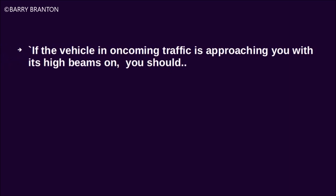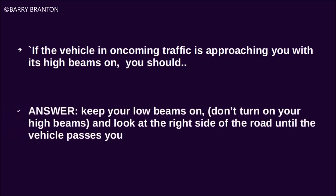If the vehicle in oncoming traffic is approaching you with its high beams on, you should keep your low beams on. Don't turn on your high beams, and look at the right side of the road until the vehicle passes you.